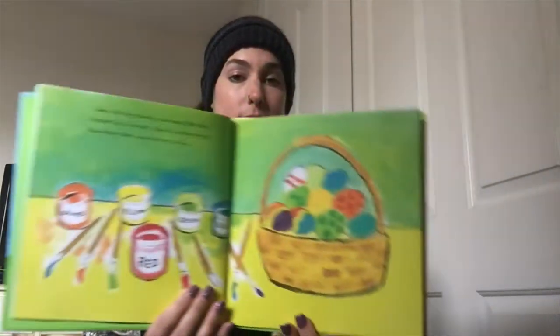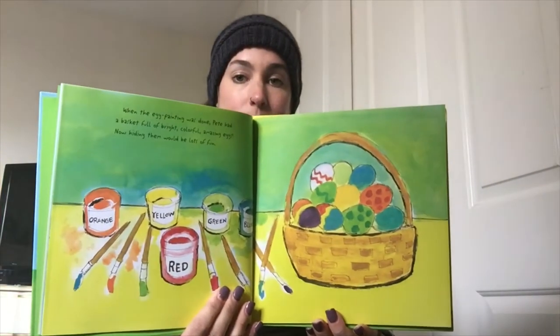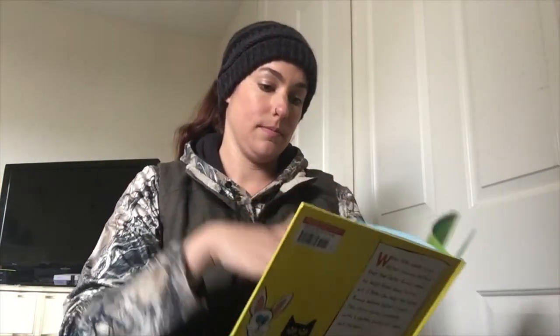When the egg painting was done, Pete had a basket full of bright, colorful, amazing eggs. Now hiding them would be lots of fun. But where, oh where, would Pete hide the eggs?